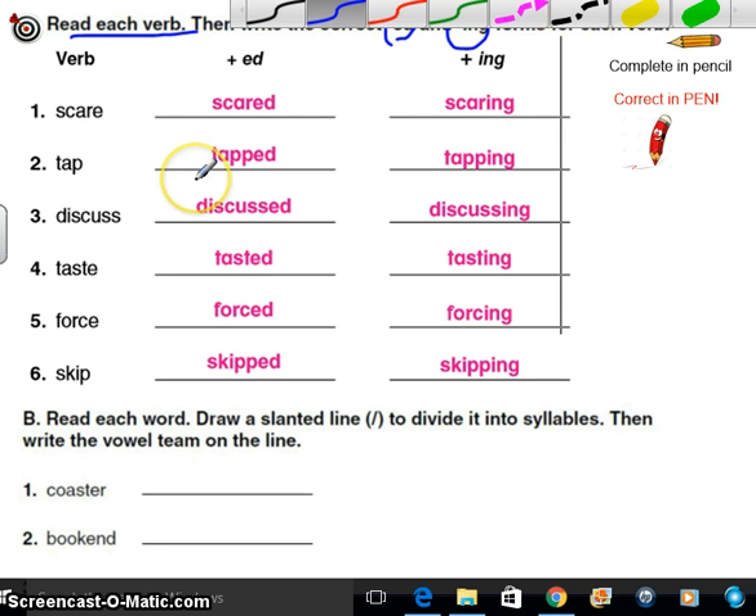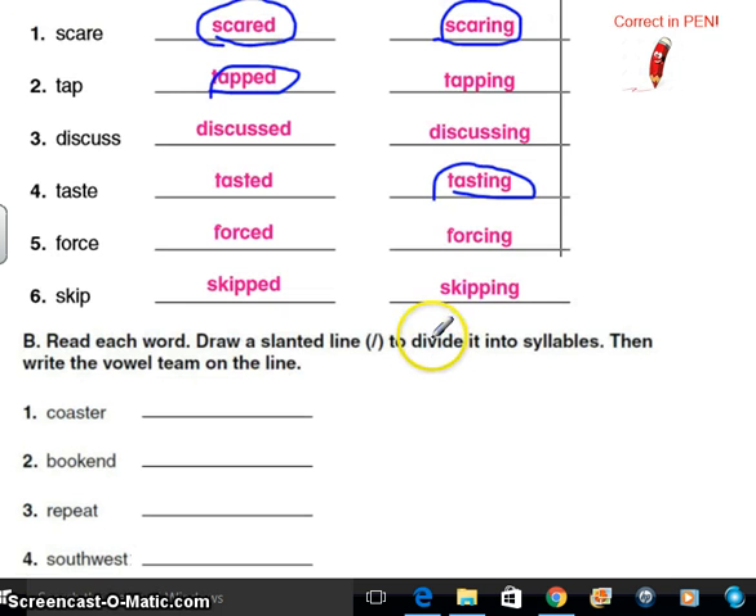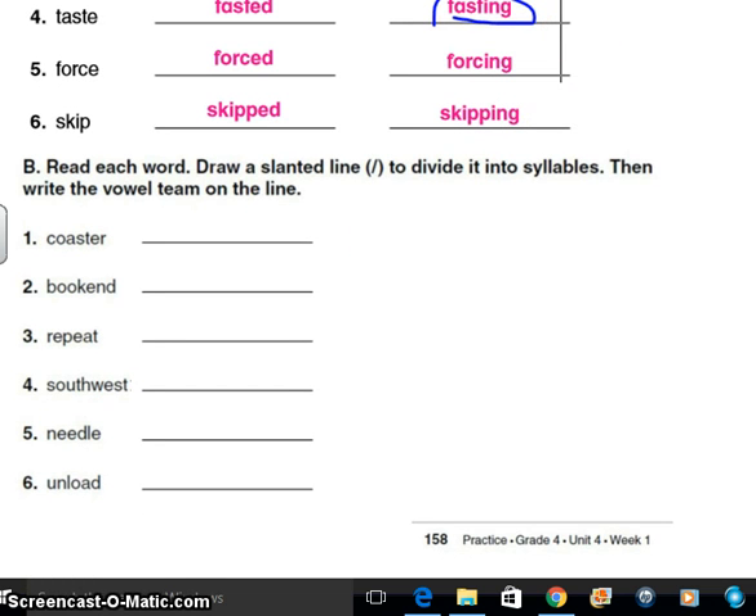Now let's look at the word scared. Do you hear the scare? It's got kind of a long vowel on that one — it sounds long. So I just add the ed and this one isn't a double consonant. Tapped — that one is actually a short sound. But for scared, if it was scarred, that would be a short vowel sound. Discussed already has two s's. Taste — that doesn't have a double consonant because it's a long sound. For force — do you hear its sound or hear its name? That's kind of how you can tell if they're short or long.